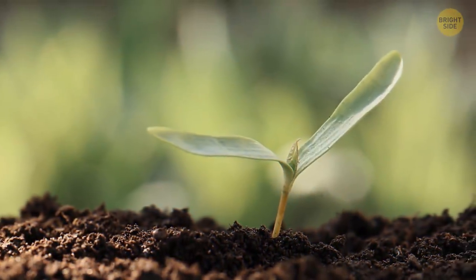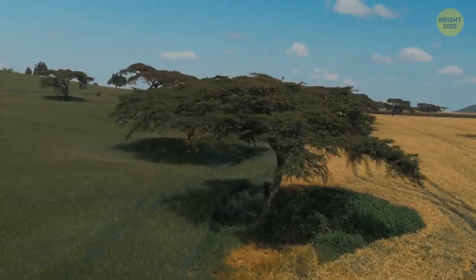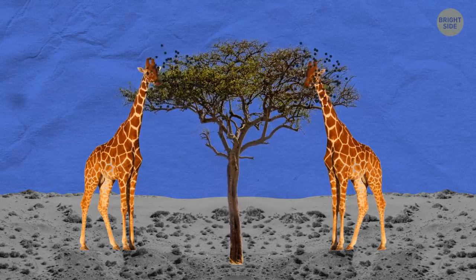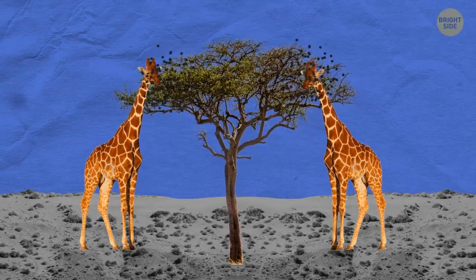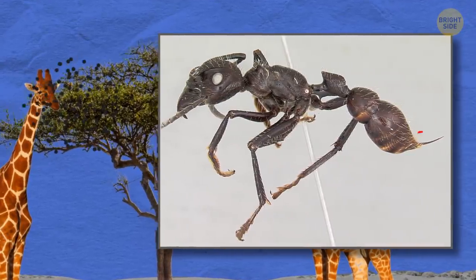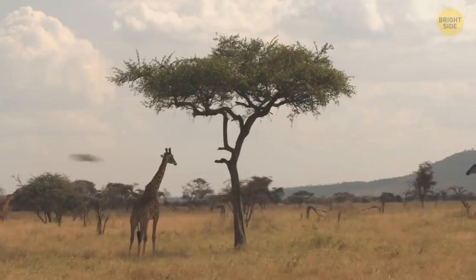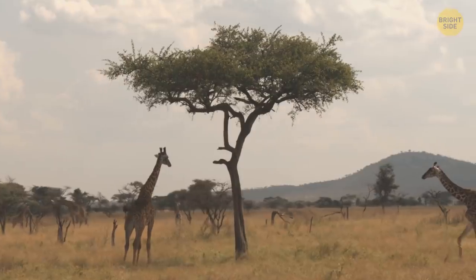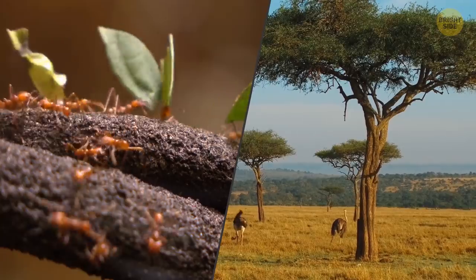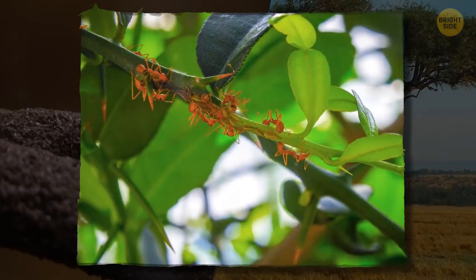When you're a plant, it's hard to defend yourself — but not for the acacia tree. It has built-in bodyguards: ants. When a few leaves are getting nibbled on, the vibrations alert the ant brigade to head out and stop the trespasser. Living in the hollow thorns of the branches, the acacia ants come out and shock the hungry animal with their wasp-like stinger. The tree feeds the ants nectar, and the ants also improve the tree's health by reducing bacteria on the leaves.